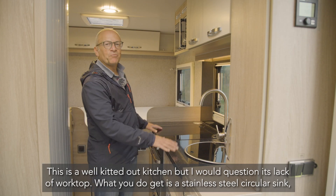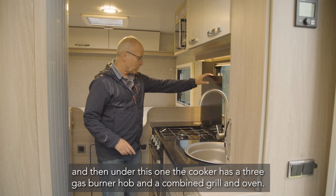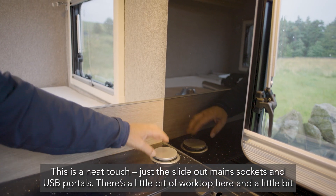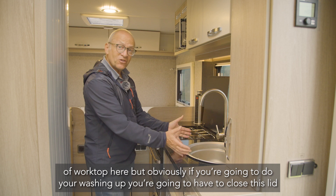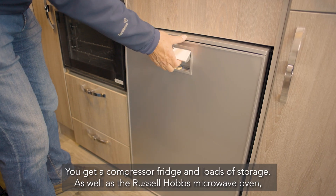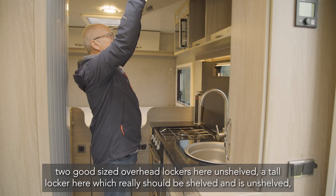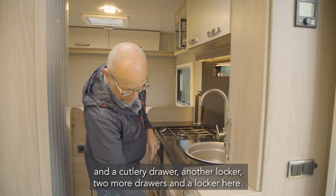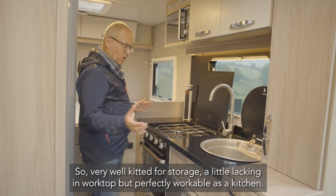This is a well-kitted-out kitchen, though I would question the lack of worktop. You get a stainless steel circular sink, and the cooker has a three-gas-burner hob and a combined grill and oven. A neat touch is the slide-out main sockets and USB portals. There is a little bit of worktop on either side, but if you're doing washing up you'll need to close the lid and let everything cool down. You also get a compressor fridge, a Russell Hobbs microwave oven, two good-sized overhead lockers, a tall locker that really should be shelved, a cutlery drawer, and several more lockers and drawers — very well kitted for storage, just a little lacking in worktop.